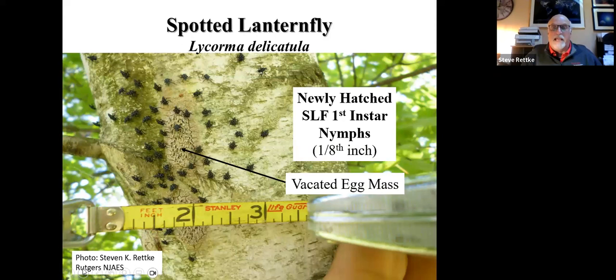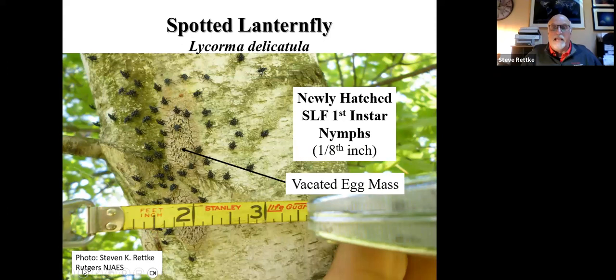The eggs come out and the nymphs move rather well — up and down and off the plants. This was a gray birch where the eggs were hatching from, and they didn't stay on the gray birch — they left. The first instar spotted lanternfly is actually kind of white when they hatch, but they become black with jet black coloration and white spots within a matter of hours. They started feeding on herbaceous plants, even grasses and weeds.